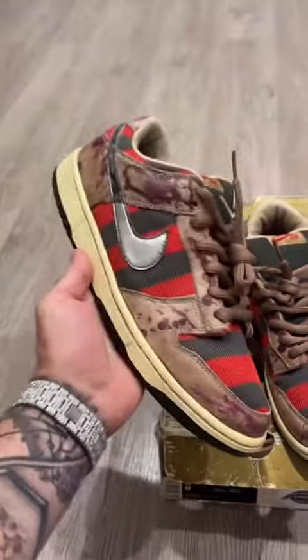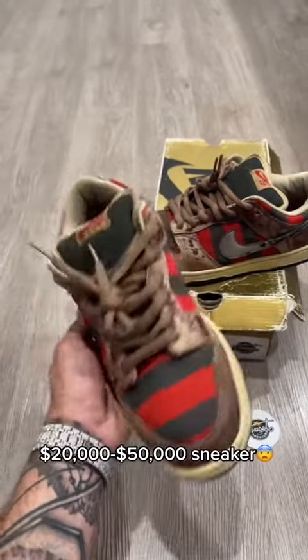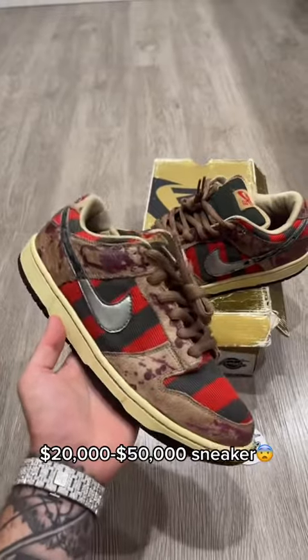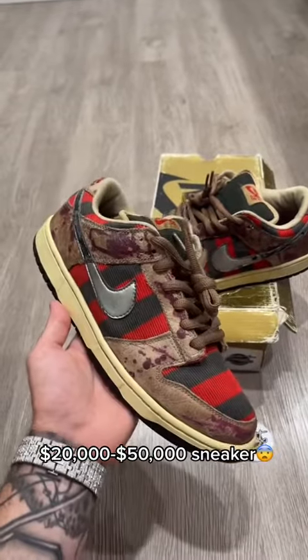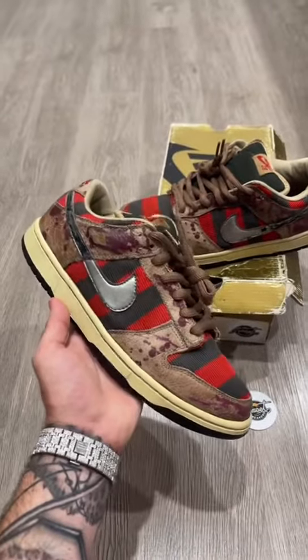All of the pairs with the dark oil spots on them were supposed to get burned, but it looks like some of the workers took them out of the pile. Current prices on this exact shoe go anywhere from twenty thousand all the way up to fifty thousand dollars, obviously depending on the size and the condition of the pair.